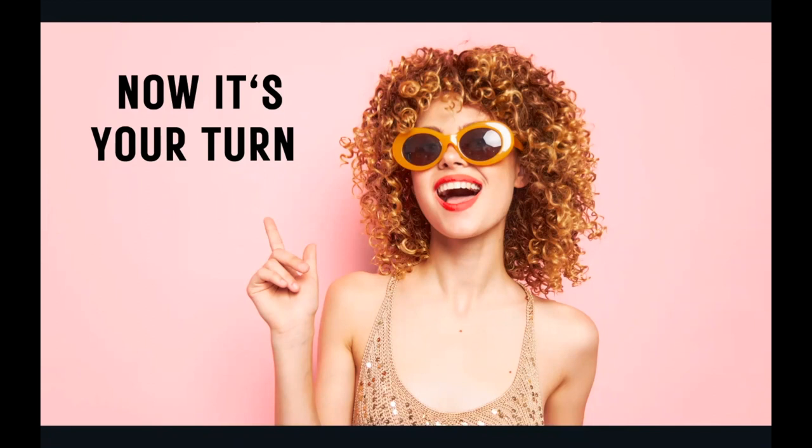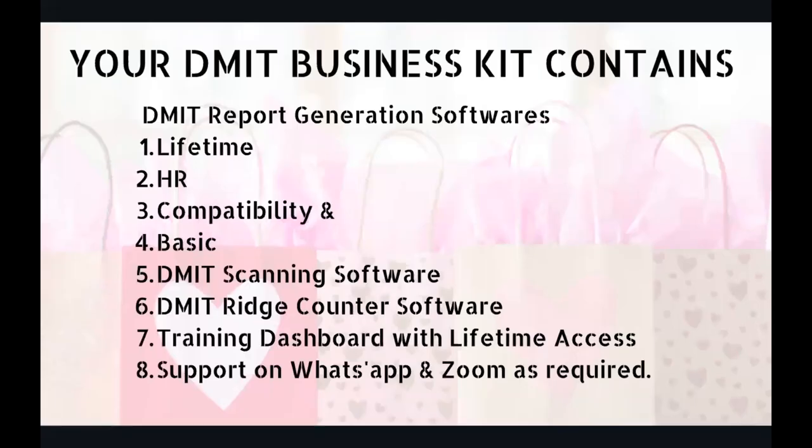If you find the product interesting, now's the time. You can add this product into your kitty with your own brand name and get all four reports. The business kit includes: DMIT report generation software with four different reports (lifetime, HR, compatibility, and basic), DMIT scanning software, DMIT ridge counter software, training dashboard with lifetime access, and support on WhatsApp and Zoom as required.